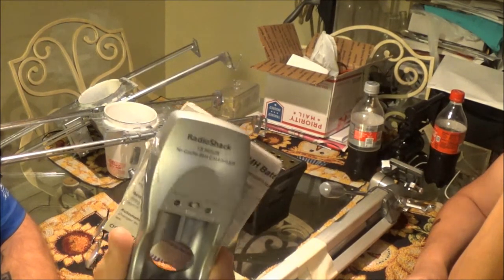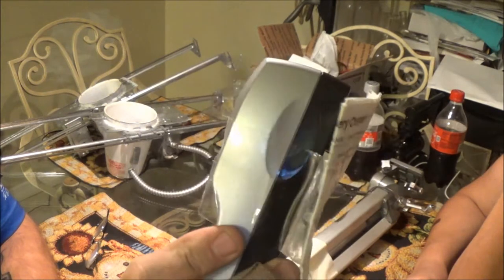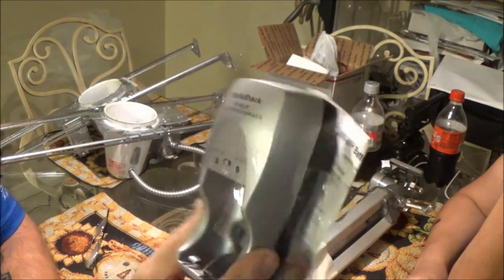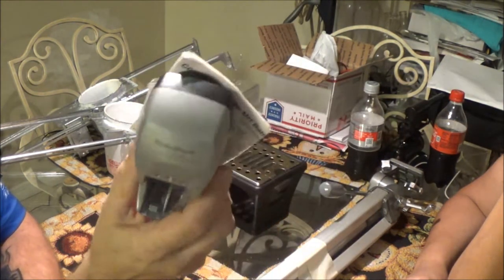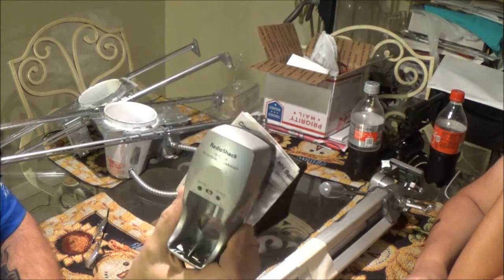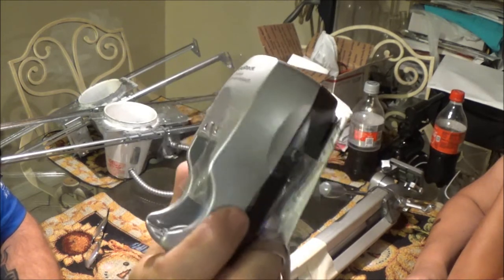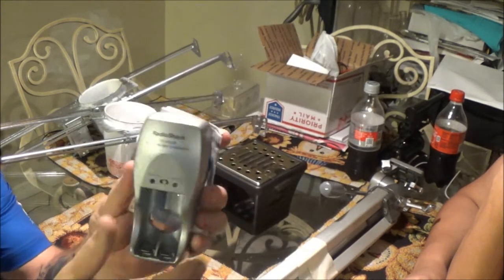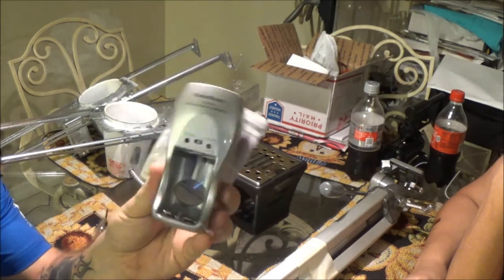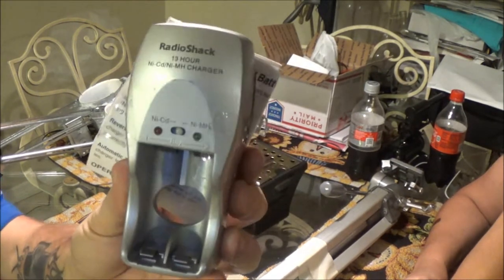First, I picked this up — I'm not sure if it works or not, it was $1.50. It's a charger. We've got some rechargeable batteries, and I got some rechargeable batteries for my ghost hunting equipment that I don't have a charger for — I lost my charger for it. So if this works, it will charge them. I gave $1.50 for that.